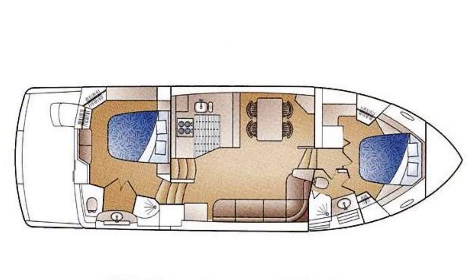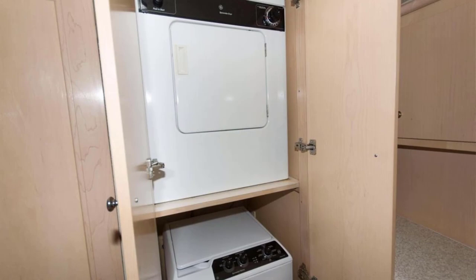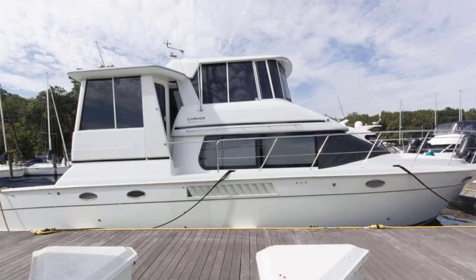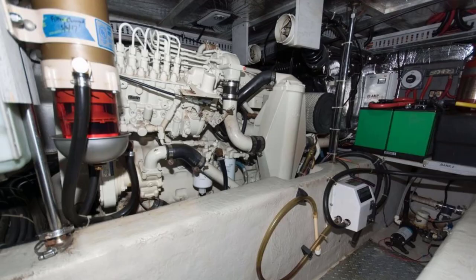With the two-stateroom configuration, a full washer and full dryer is in the forward VIP room. In the three-stateroom version, the washer/dryer is near the master stateroom area. On a Carver 504 there is tons of storage area, and we'll show you how we enhance some of those. It's easily recognizable by the fully enclosed bridge and wing doors, and it is powered by two 450-horsepower Cummins engines.